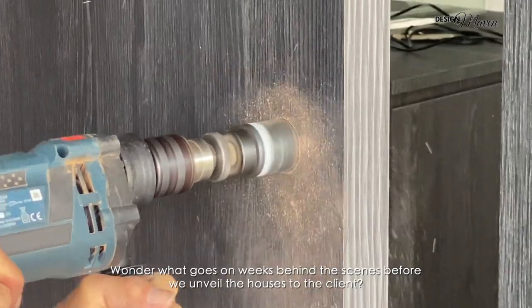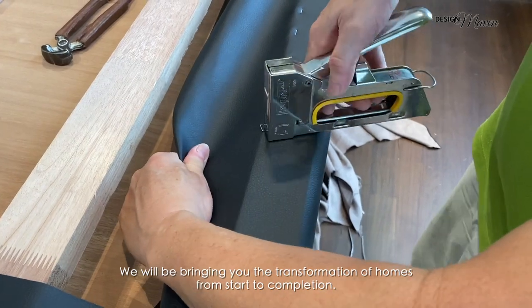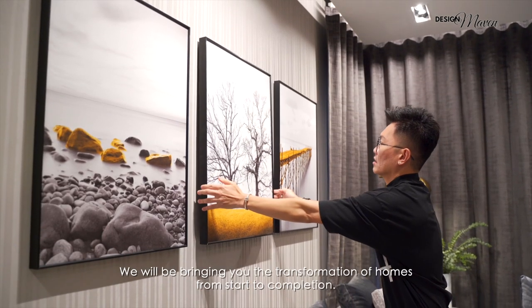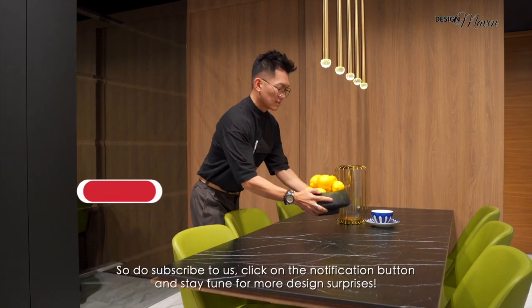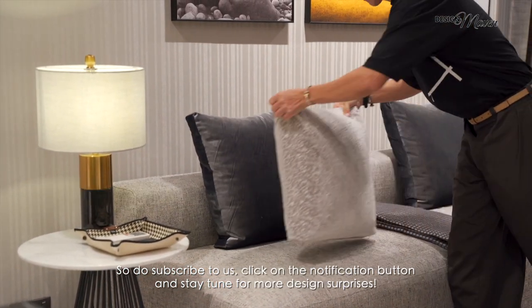Wonder what goes on weeks behind the scenes before we unveil the houses to the client? We will be bringing you the transformation of homes from start to completion. So do subscribe to us, click on the notification button and stay tuned for more design surprises.